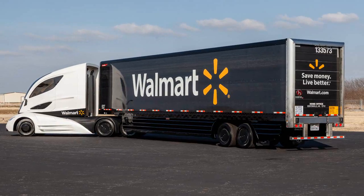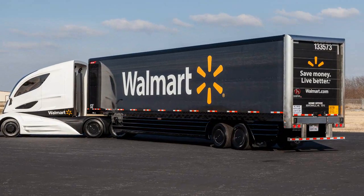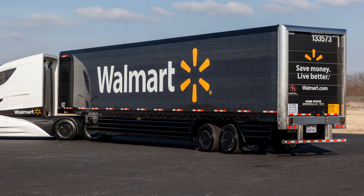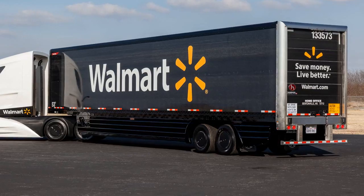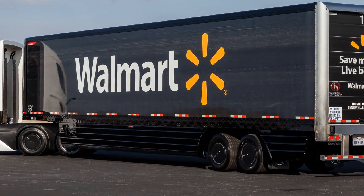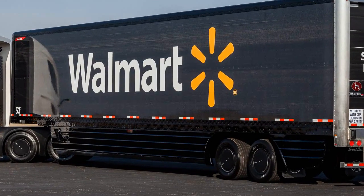This project began with Walmart about three years ago when the goal was to develop something with radical aesthetics, with some flowing dynamic lines incorporated into the body of the trailer. The intention was to use lightweight components from our suppliers and the latest technology available. It was never intended to haul any freight, never intended to have a load put in it, and never intended to be registered for operation.